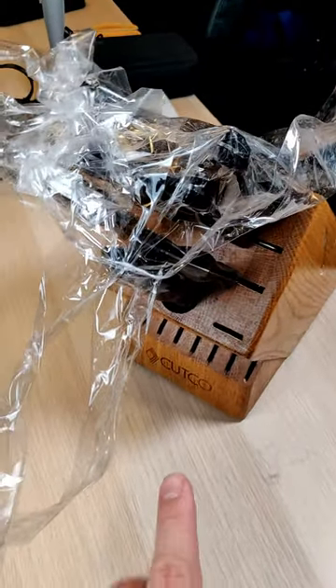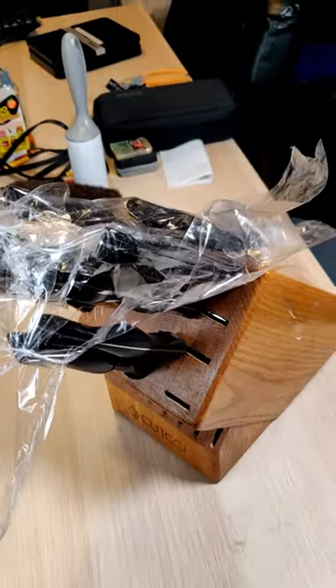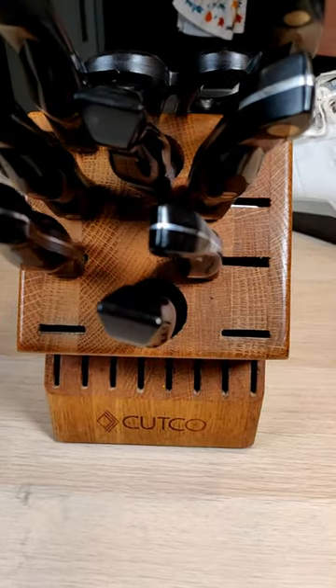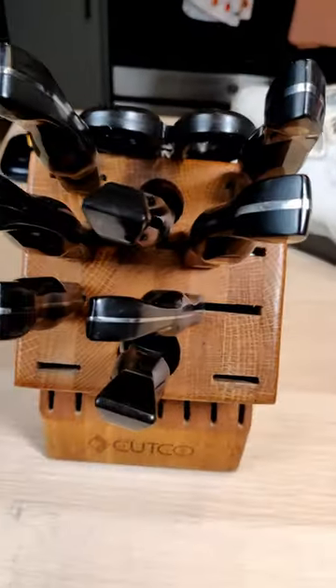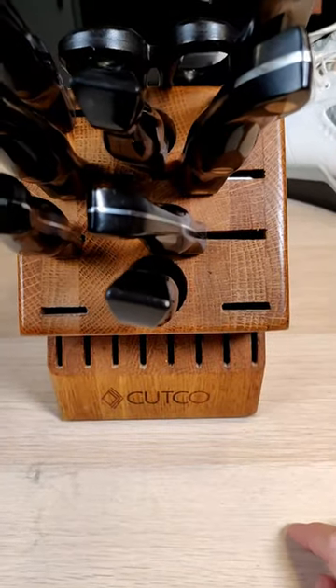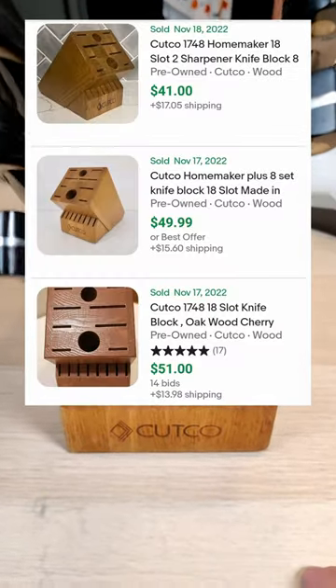Hey everybody, I just bought this Cutco block — it was all taped up. I just pulled all the tape off. Not sure if it's all Cutco or not. I paid five bucks for the entire thing. If these are all Cutco knives, we are hitting gold. The knife block itself goes for about 30 to 40 dollars.